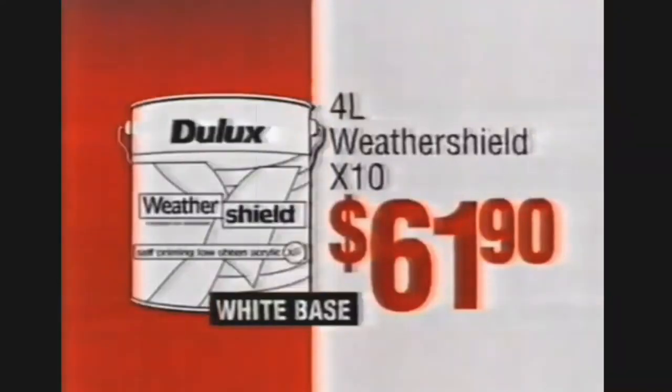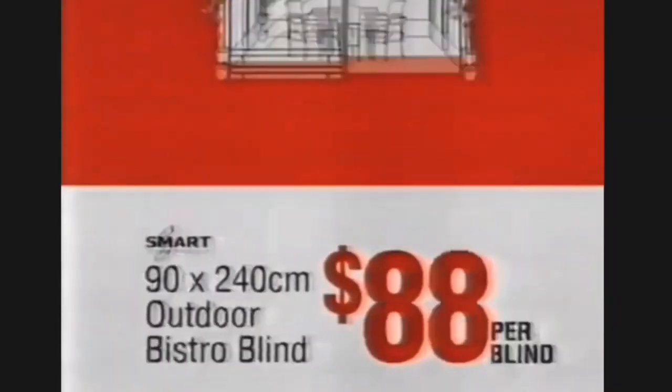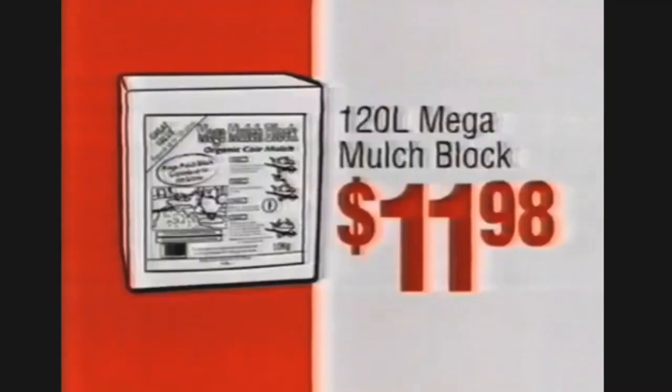Weather Shield Paint $61.90. Ceiling Fan $35.70. Distro Blinds $88 per blind. Mulch Block $11.98.